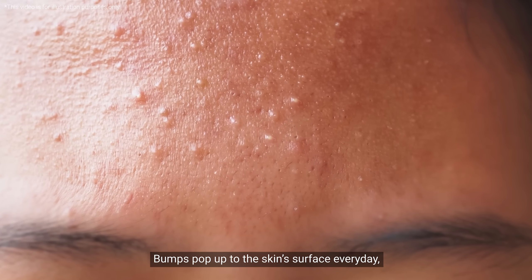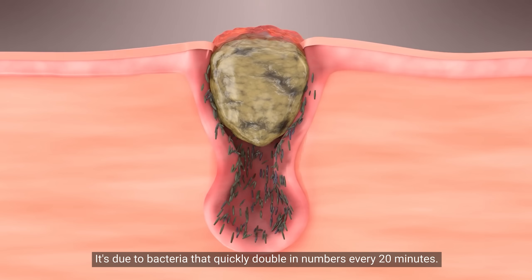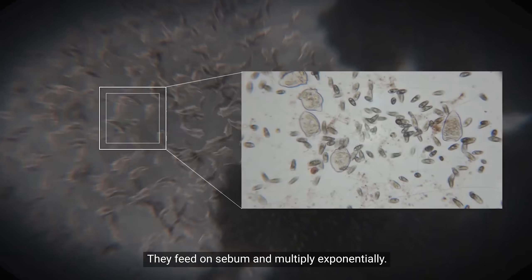Bumps pop up to the skin surface every day, but what causes these little bumps? It's due to bacteria that quickly double in numbers every 20 minutes — they feed on sebum and multiply exponentially.